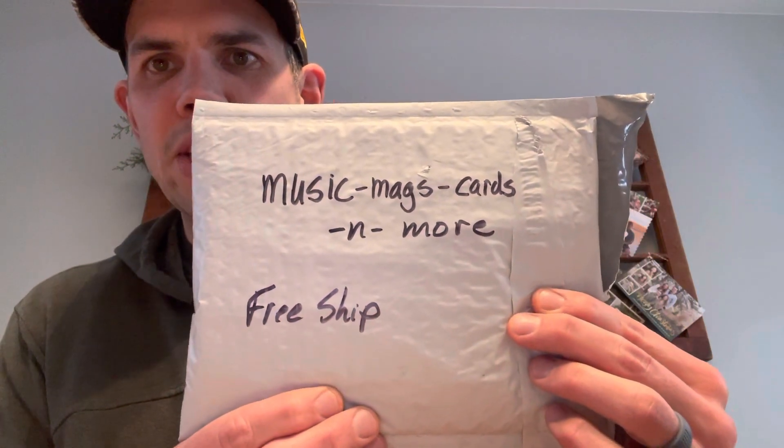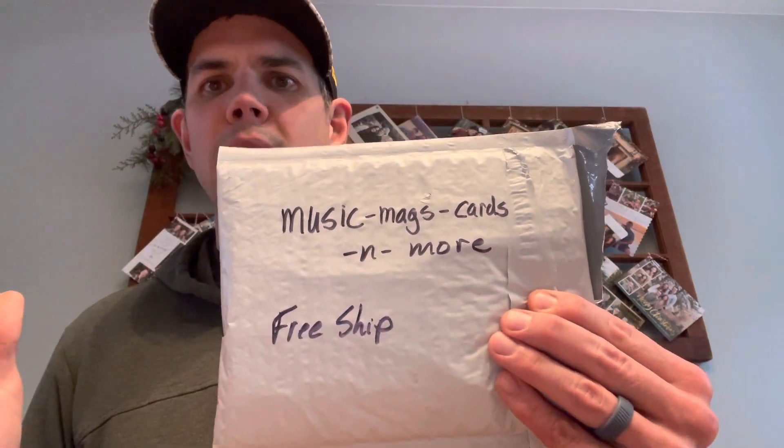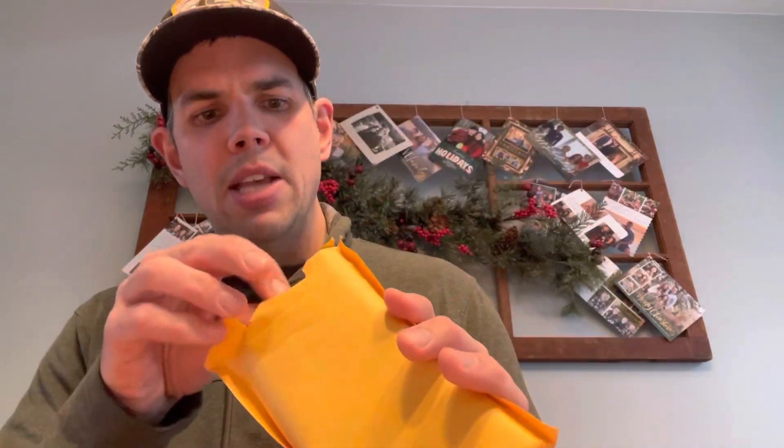I did get a couple items for my PC from Music, Mags, Cards, and More - there's their eBay shop right there. It was free shipping, so when you get free shipping, you never know what you're going to get. We got a bubble mailer here, and it's also packaged in here as well. I got two graded cards.